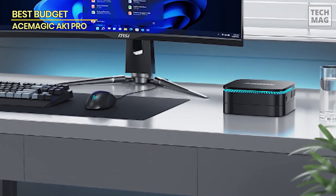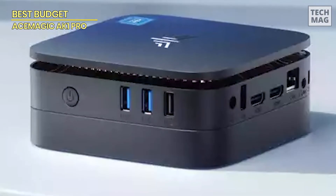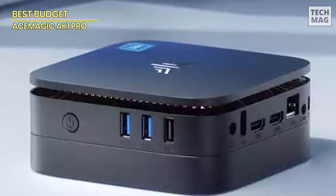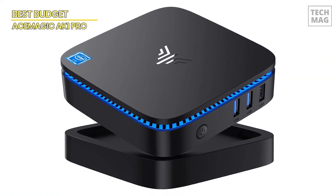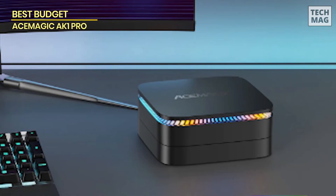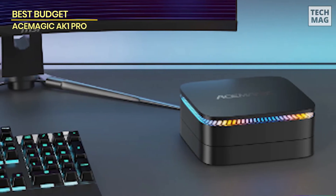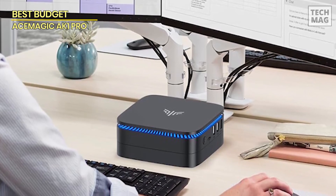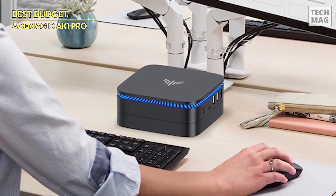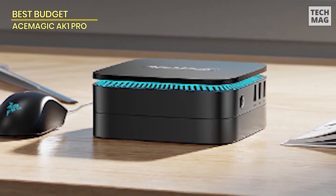Pre-installed with Windows 11 Pro, the AK-1PRO is ready to go right out of the box, complete with a sleek blue light indicator when running and a red light when on standby. The Intel UHD graphics ensures smooth 4K at 60Hz video playback, making this mini PC perfect for both work and entertainment. What really sets this mini PC apart is its expandability — it features an empty expansion bay that allows for adding a 2.5-inch SSD or HDD up to 2TB. With dual HDMI ports, you can connect two monitors for increased productivity. If you need a reliable, budget-friendly mini PC that delivers great performance, the AK-1PRO is a solid pick for 2024.